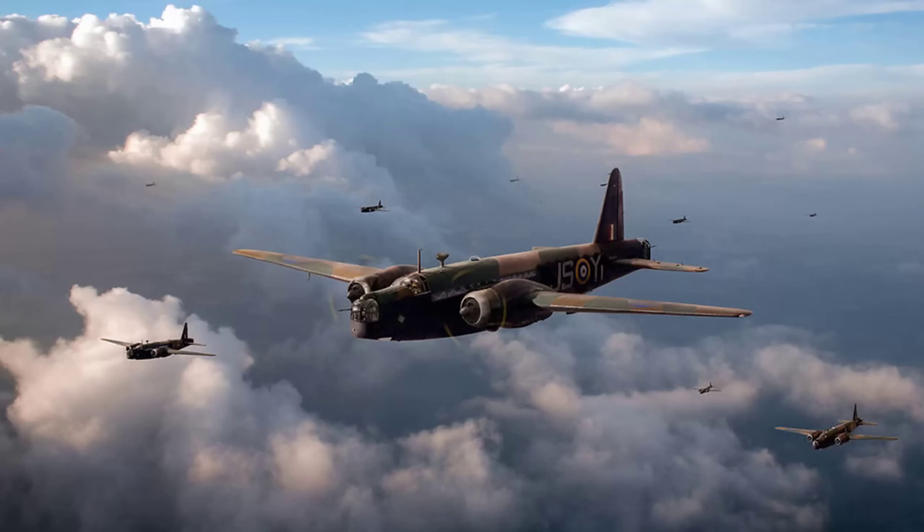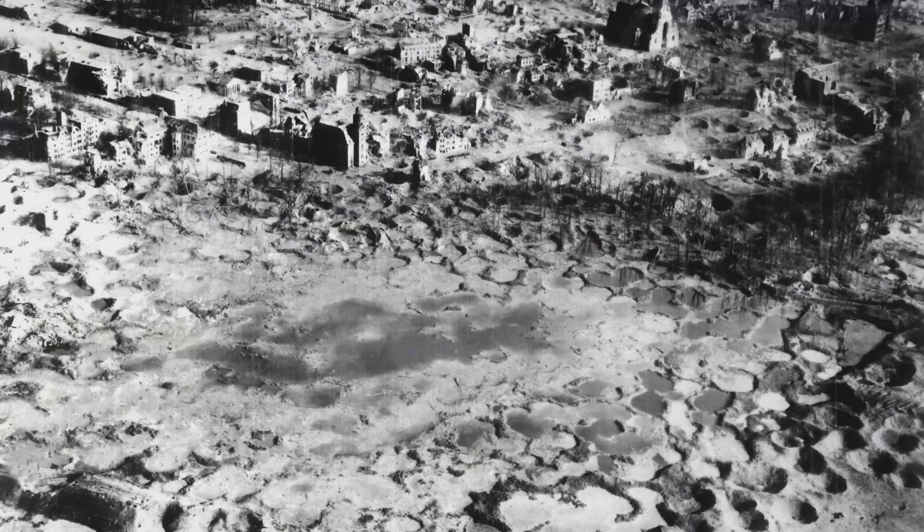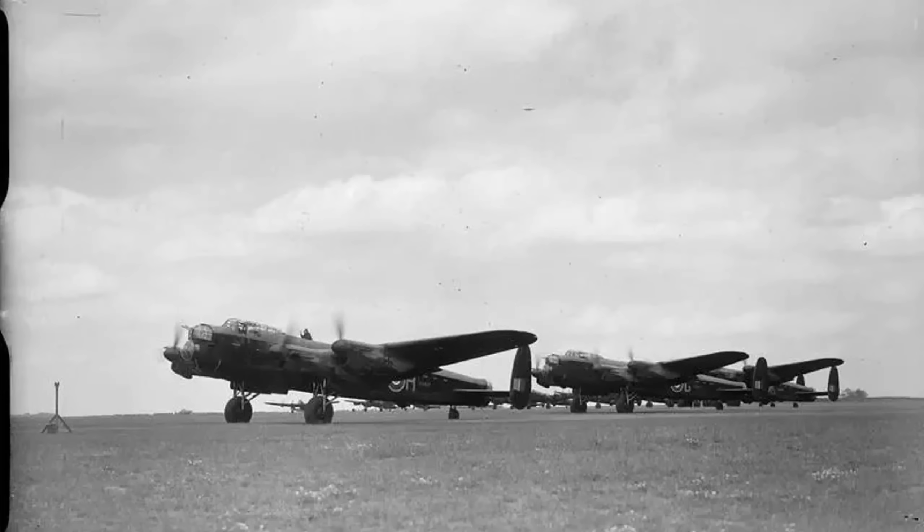For German civilians, the transformation means escalating devastation. Earlier British raids scattered bombs across wide areas, causing limited damage to specific targets. G-guided attacks concentrate destruction within precise target zones, maximizing industrial damage while overwhelming civil defense capabilities. The Battle of the Ruhr, beginning March 1943, demonstrates G's tactical maturity. RAF Bomber Command systematically attacks 26 targets across Germany's industrial heartland, achieving consistent accuracy despite weather conditions and defensive countermeasures. The sustained campaign proves precision navigation enables strategic bombing effectiveness impossible with dead reckoning methods.